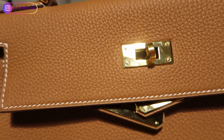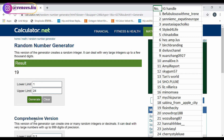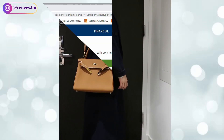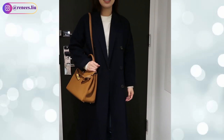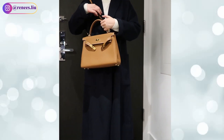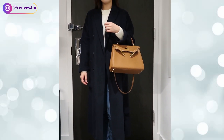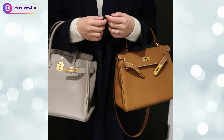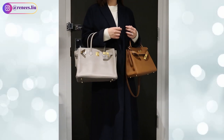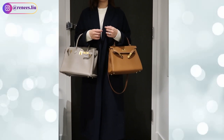Congratulations to the giveaway winners! I will now do some modeling shots for both the Kelly and Birkin — for reference I'm 5'3" or 162 centimeters. So with all this information, which bag would you prefer: the more elegant and sophisticated Kelly bag, or the more casual and practical Birkin? Please comment down below your preference. If you find this video helpful, please give me a thumbs up and subscribe to my channel. Thank you so much for watching and I'll see you in my next video!